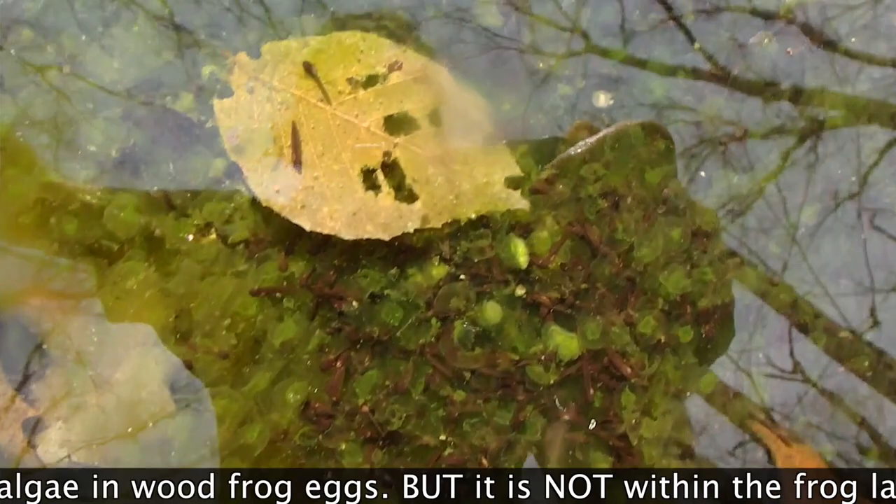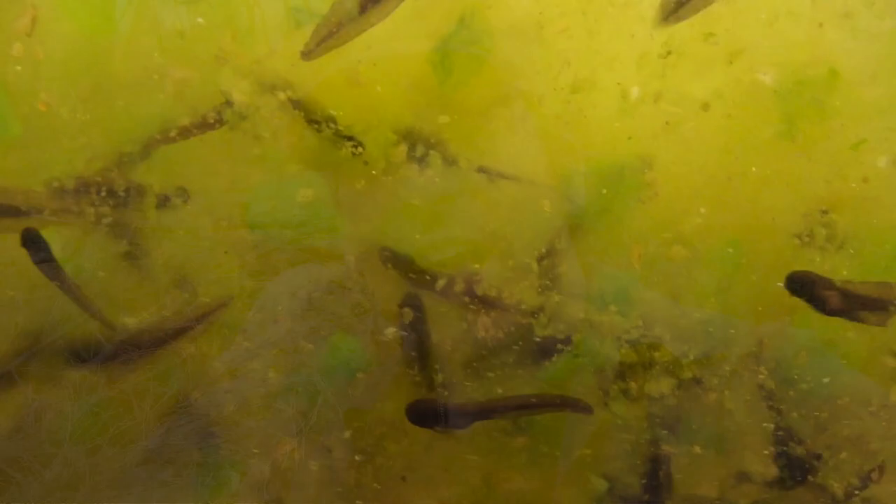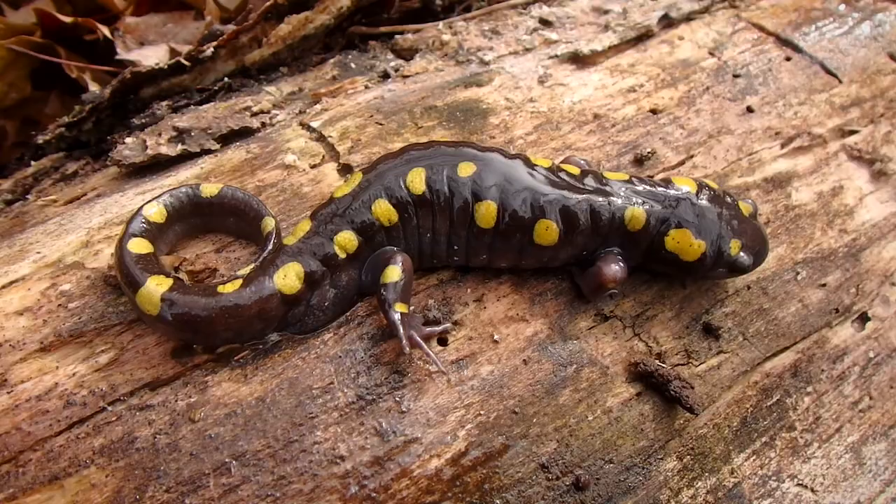These algae are most likely providing photosynthetic products such as carbohydrates and oxygen not only in the eggs themselves but also to the embryos, allowing them to grow quicker and helping them to exercise their immune system by adapting to foreign organisms, instead of the typical cellular suicide found in most vertebrates when a foreign organism is within the cells. And it turns out that this algae is not just found within the cells of the embryos — it has been discovered throughout all sorts of cells in the adult bodies of the spotted salamanders.